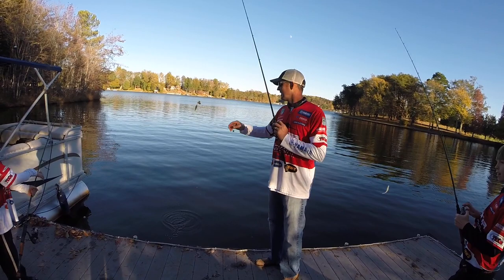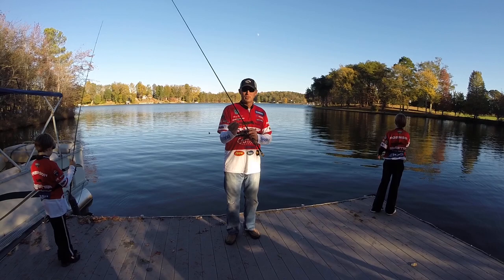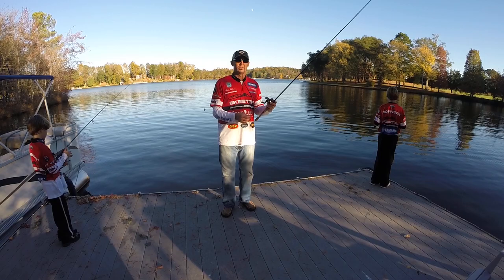And guys, if you'll take some of these lures and try them during the fall, I think you'll catch a lot more fish this time of year. Check out some of these new Castaway series rods and some of these Lews reels and I think it'll improve your fishing tremendously.